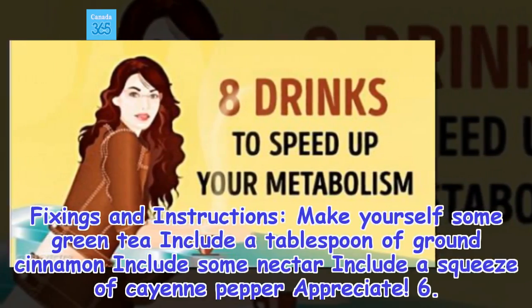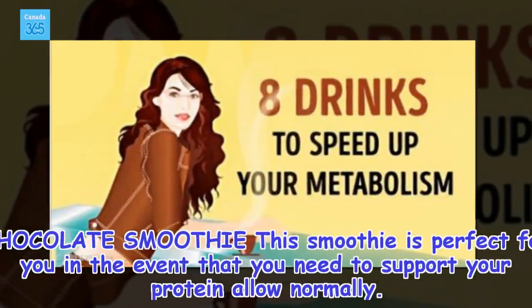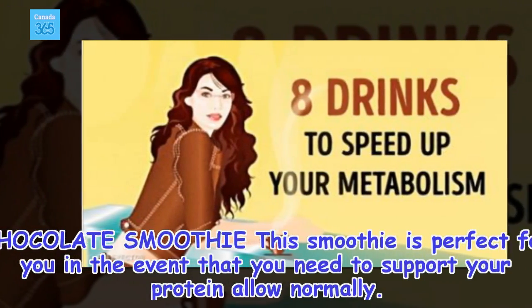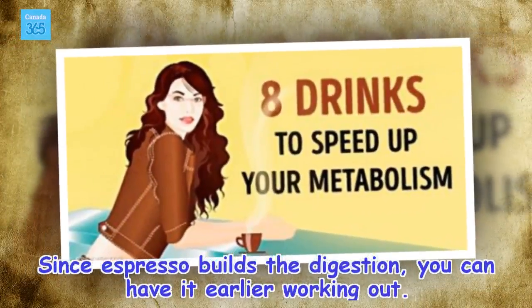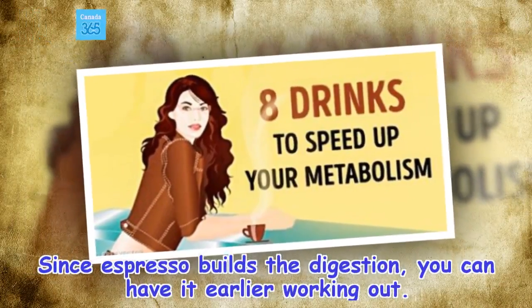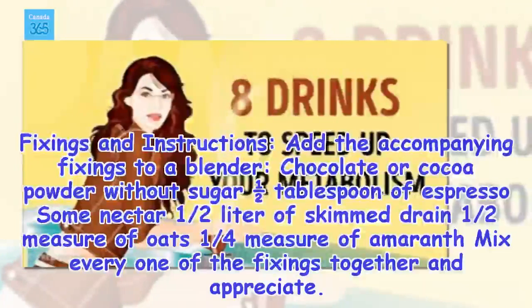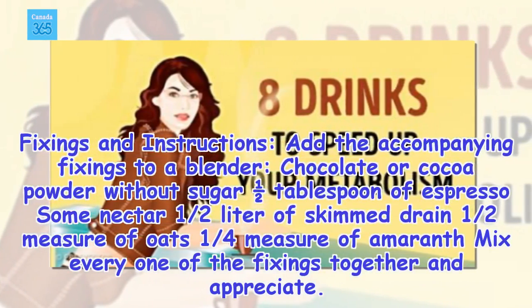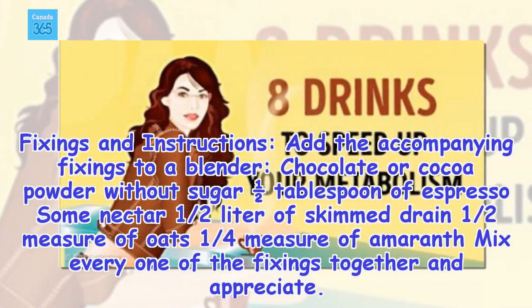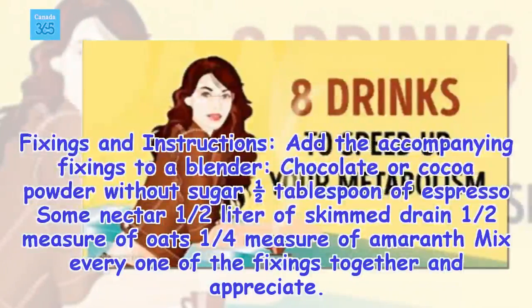6. Chocolate smoothie. This smoothie is perfect for you in the event that you need to support your protein allow normally. Since espresso builds the digestion, you can have it earlier working out. Ingredients and instructions: add the accompanying fixings to a blender — chocolate or cocoa powder without sugar, one half tablespoon of espresso, some nectar, one half liter of skimmed drain, one half measure of oats, one fourth measure of amaranth. Mix every one of the fixings together and appreciate.